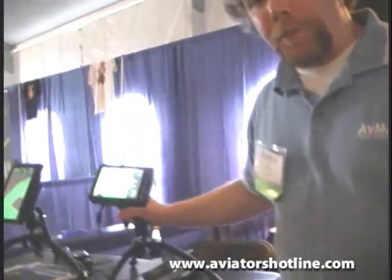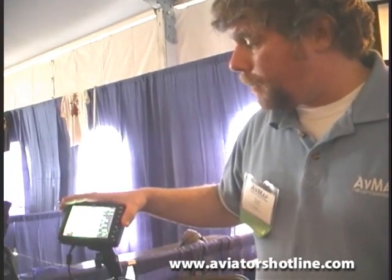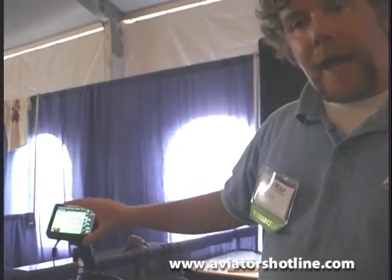This is the GeoPilot 2 Plus. This is our entry level model. It retails for $599, comes complete with Jeppesen NAV data, FAA private airport database, terrain warning, and automobile navigation.